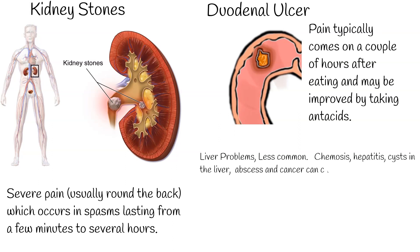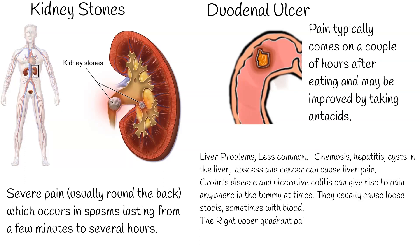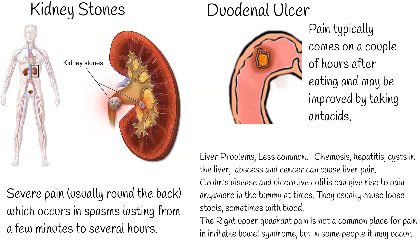Liver problems, though less common, such as cirrhosis, hepatitis, cysts in the liver, abscess, and cancer can cause liver pain. Longer-term conditions such as Crohn's disease and ulcerative colitis can give rise to pain anywhere in the abdomen and usually cause loose stools, sometimes with blood. Right upper quadrant pain is not a common place for pain in irritable bowel syndrome, but in some people it may occur. Pain is usually on and off and accompanied by bloating and diarrhea.